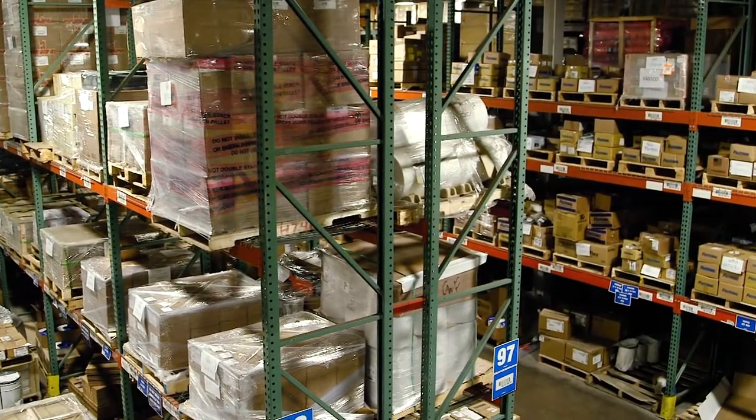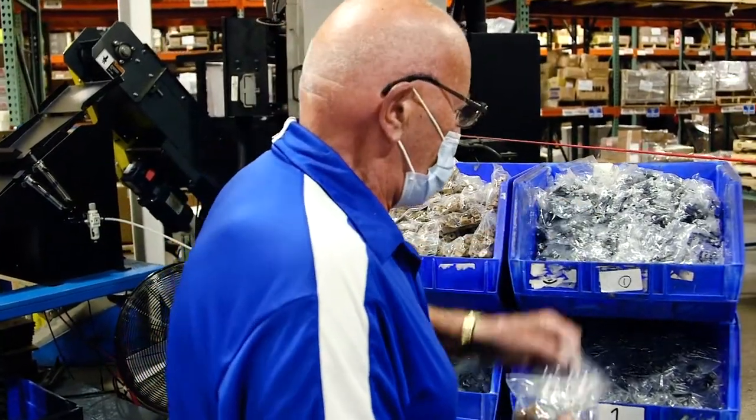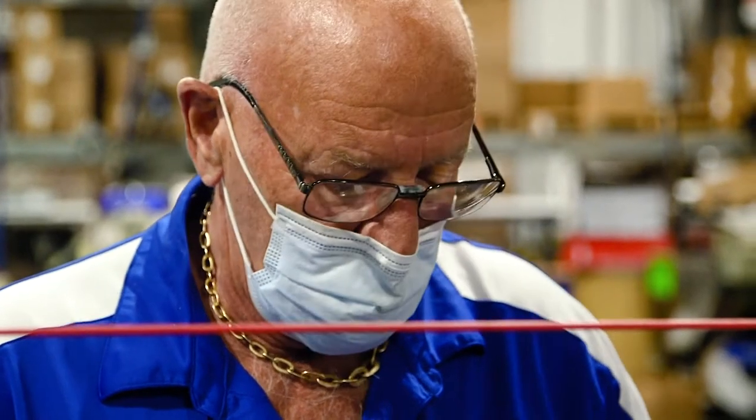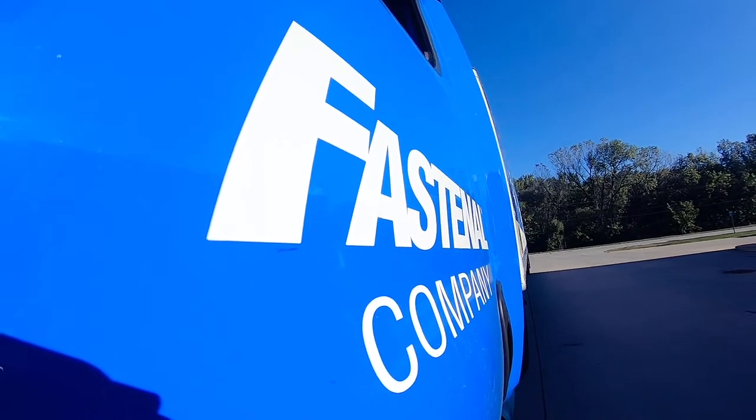After all kits are built in the building, they run through our final inspection process here inside of our building. In the final inspection process, they will check to make sure that everything about that kit is accurate from what the customer requested. Once those kits are inspected, they will be shipped off to the customer or to the store location to be delivered to the customer site.